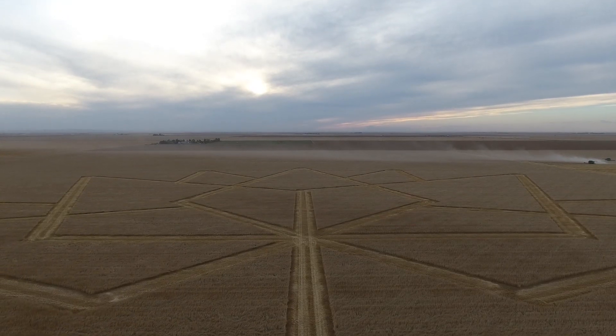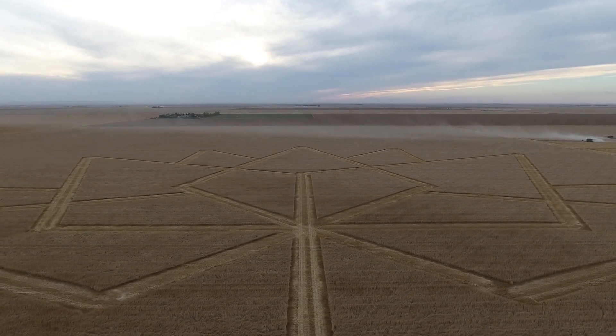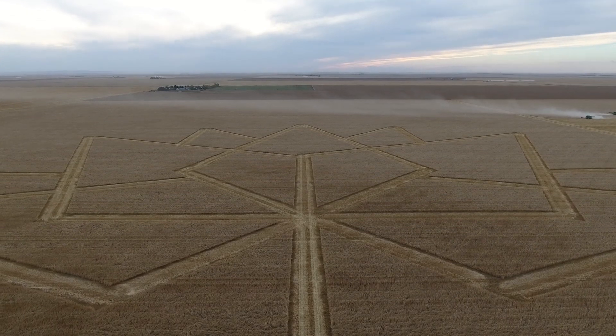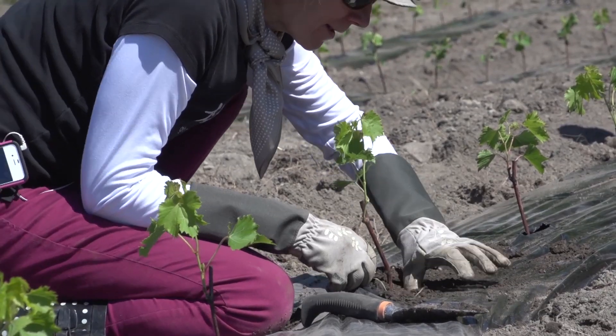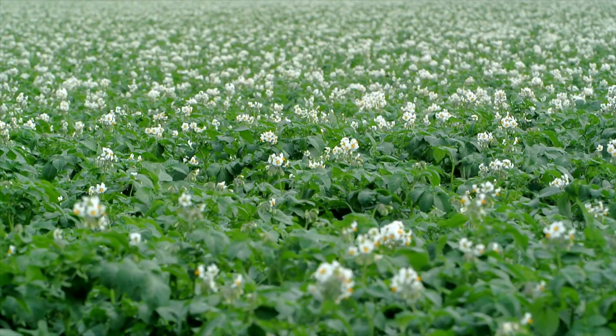Aside from enabling the creation of celebratory field art in a wheat field, the real value of agri-geomatics is seen in its daily use on farms. Our farmers are leading edge in terms of the adoption of this technology. They're able to get very detailed information on the state of their fields, and this informs how they plant, what they plant, and where they plant their crops.